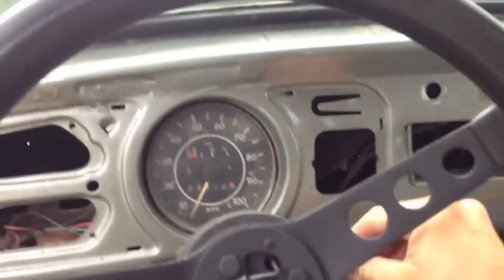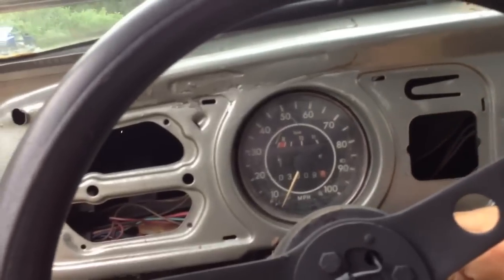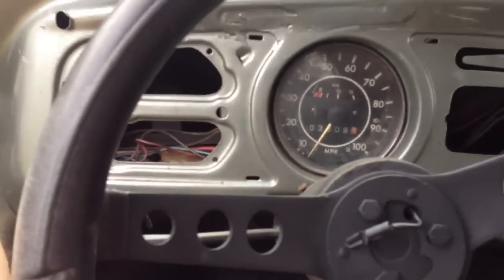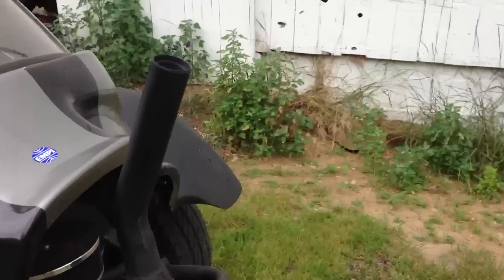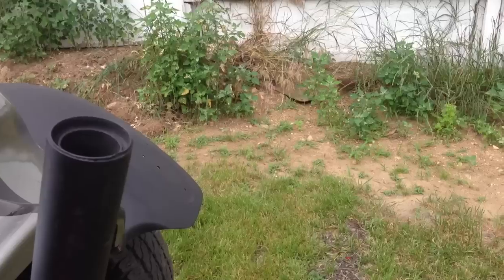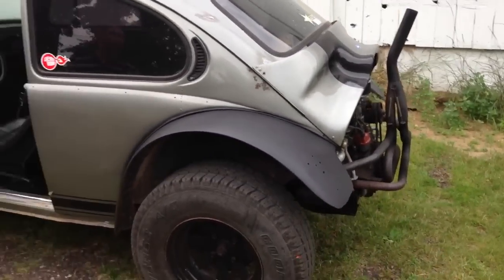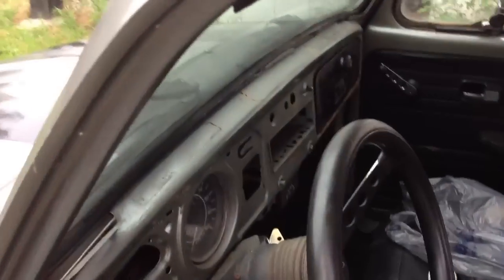Alright, let's see if this little ditch will start. Key's a little sticky. Tired so pretty good. Sounds like a tractor a little bit. We'll eventually get road legal, but for now it's not. Got no turn signals, it's got no brake lights, it's got no brakes.